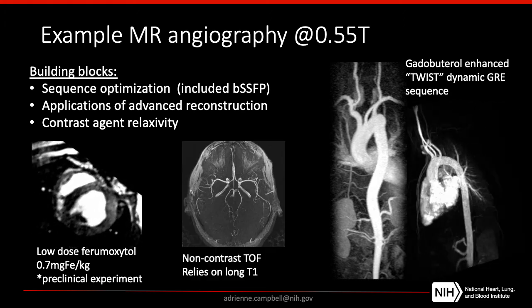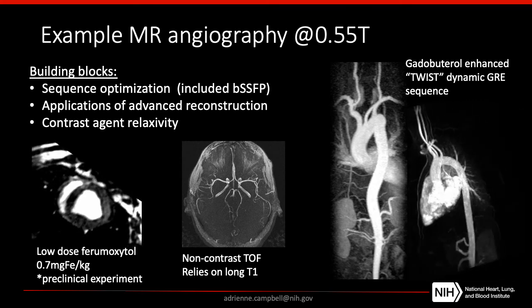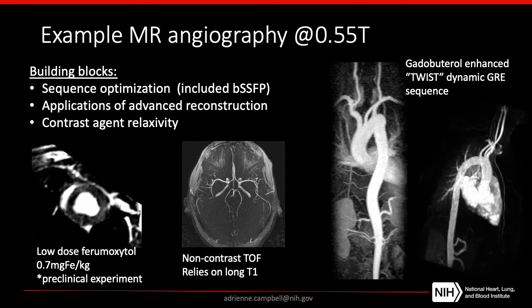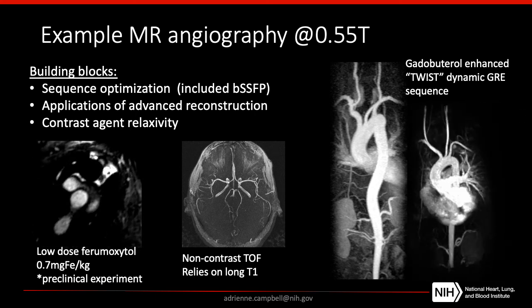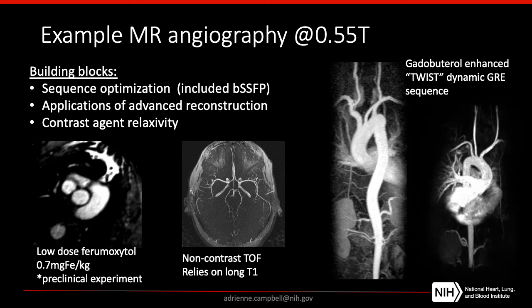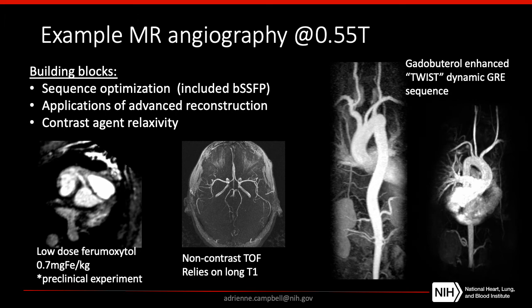Finally, here's a single example of a non-contrast time-of-flight angiography sequence. This method relies on long T1, and of course at lower field strength we have shorter T1. So in this case, there's still some work to be done to optimize non-contrast time-of-flight imaging before it's ready for clinical application.